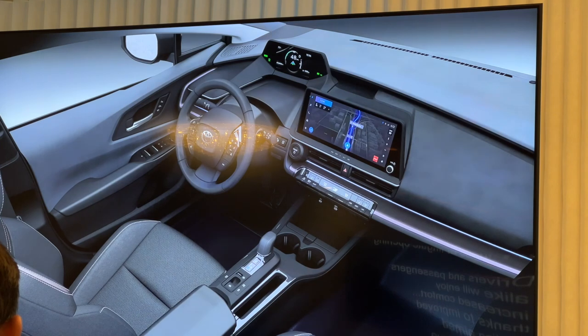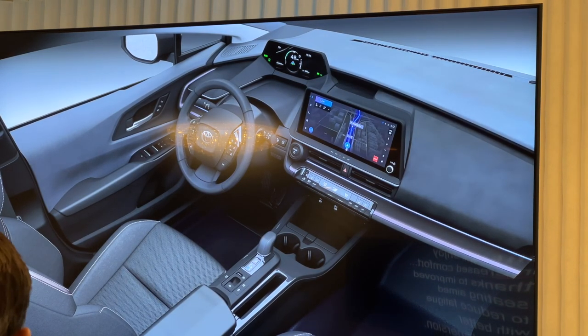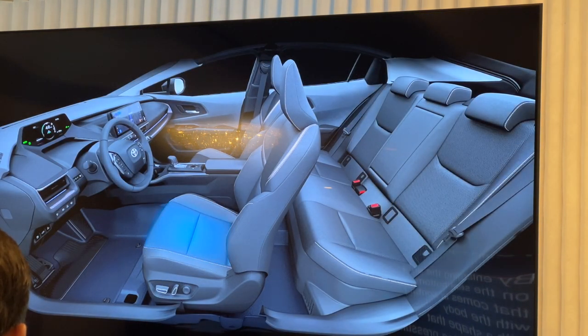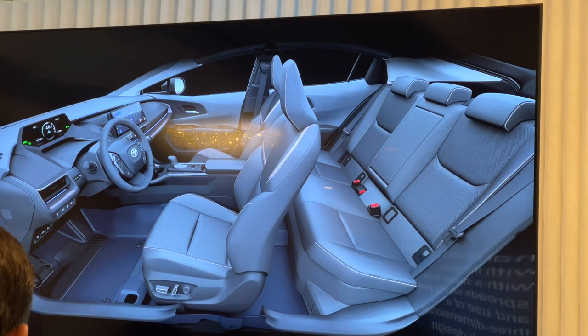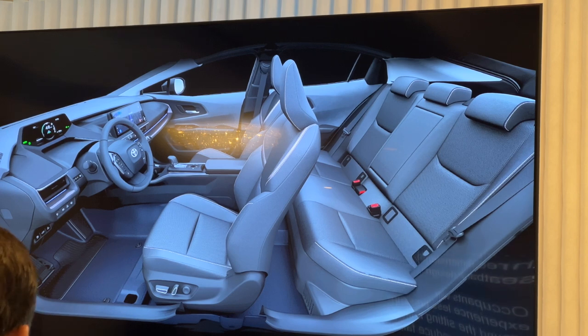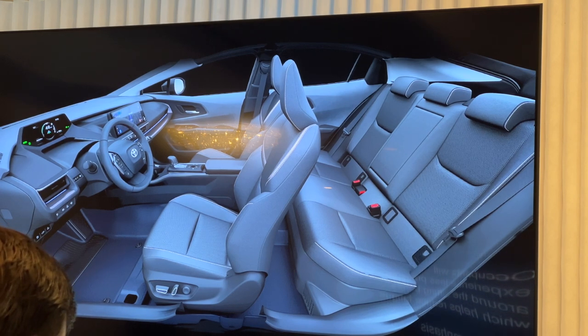Drivers and passengers alike will enjoy increased comfort thanks to improved seating and reduced fatigue with better weight dispersion. By enlarging the area of the seat bottom that comes in contact with the body, with a shape that spreads the sitting pressure and the use of a three-dimensional seat back design, occupants will experience less pressure around the sitting bones, which helps reduce fatigue.